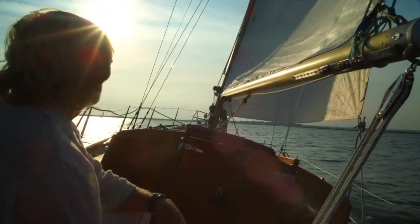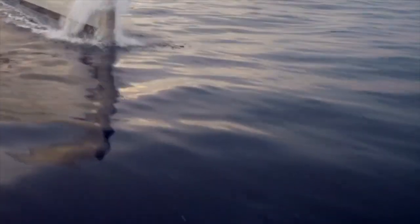Today we are looking at a very interesting vessel: the Trimoron Adastra.